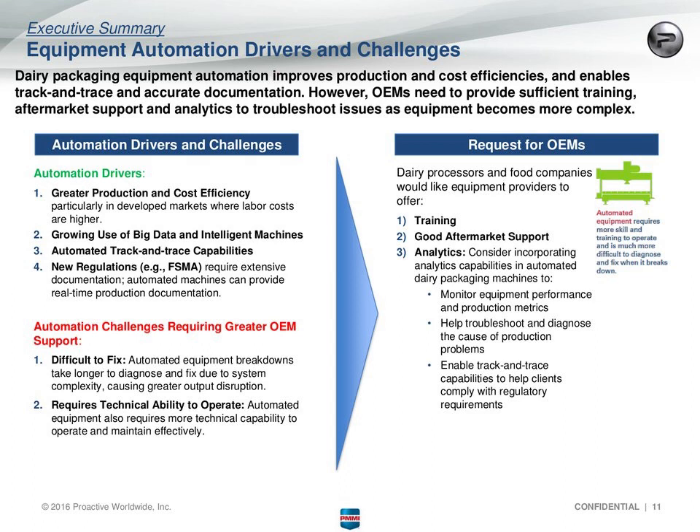In terms of automation challenges, the difficulties with using automated machines will require greater support from packaging equipment providers. Automated equipment definitely increases efficiency, but it does tend to break down and take longer to diagnose and fix because it's more complex. It requires greater technical ability to operate, so getting more training to operate and maintain it effectively is an area of support they're looking for from OEMs. Specific things they have been looking to automate include automated bag handling, filling, and palletizing.